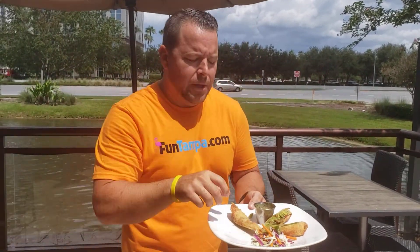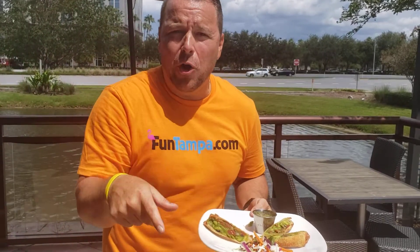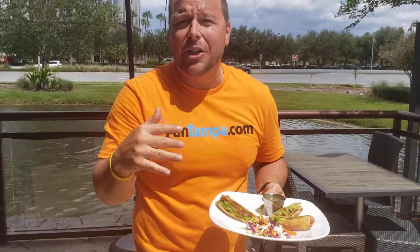What's up guys? Funtampa.com. We're here at the Patio Kona Grill. Specialty items — the avocado egg roll. So while we were getting ready to film, I started scarfing them down. That's how much I love these.